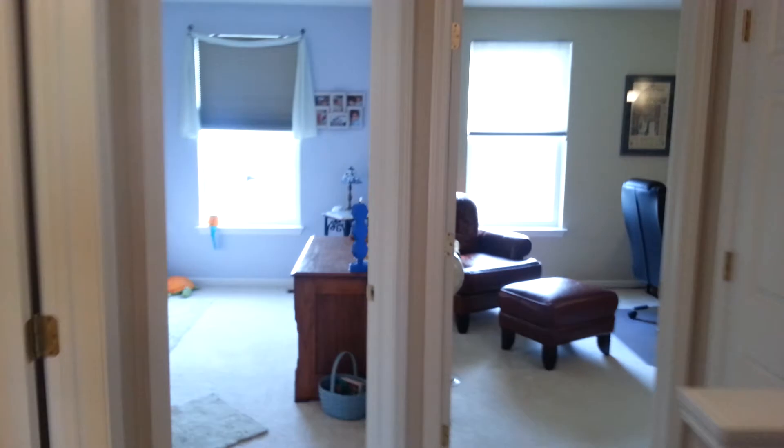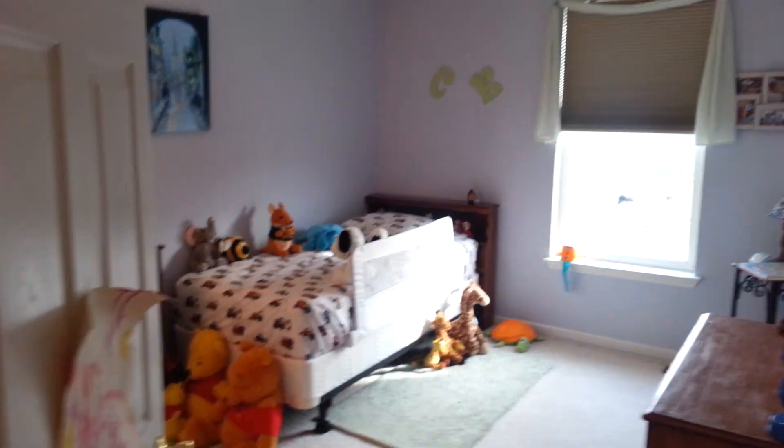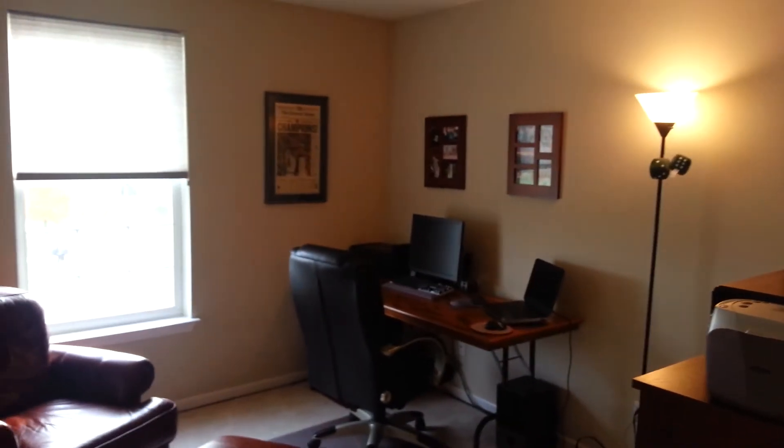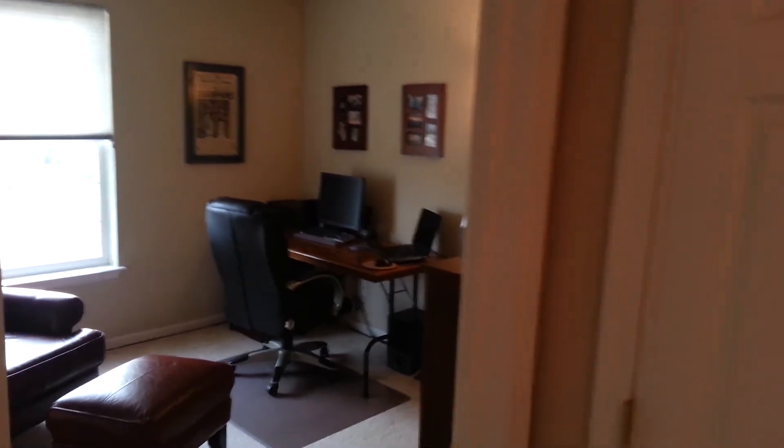Then we come across to the other two bedrooms. Here's bedroom two, and bedroom three, presently used as a home office. And that is 7235 Richmond. We'll see you next time.